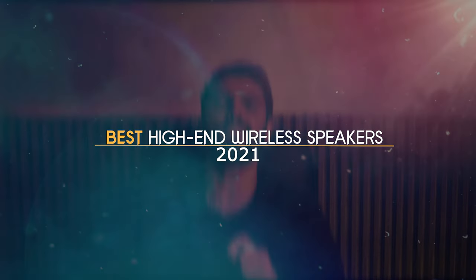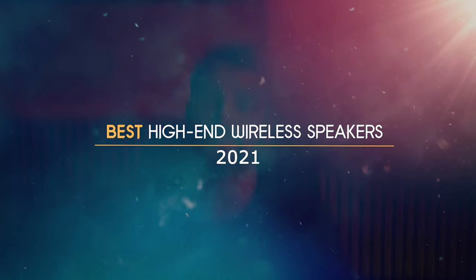Alright guys, it's 2021 and you are still wired? Come on, just drop the wired speakers and get yourself some wireless speakers to experience huge freedom and better sound quality at the same time. In this video, we will take a look at what I think are the best high-end wireless speakers in 2021. Let's get started.